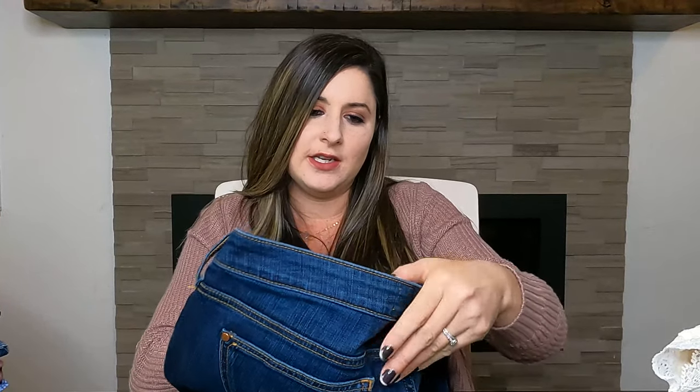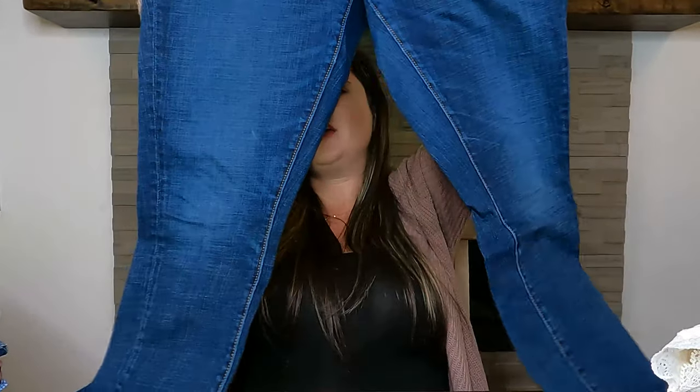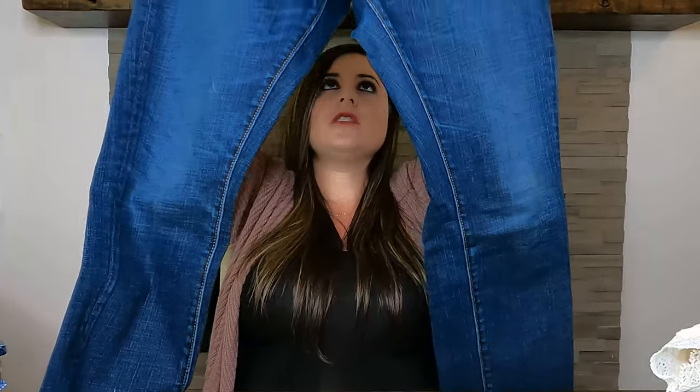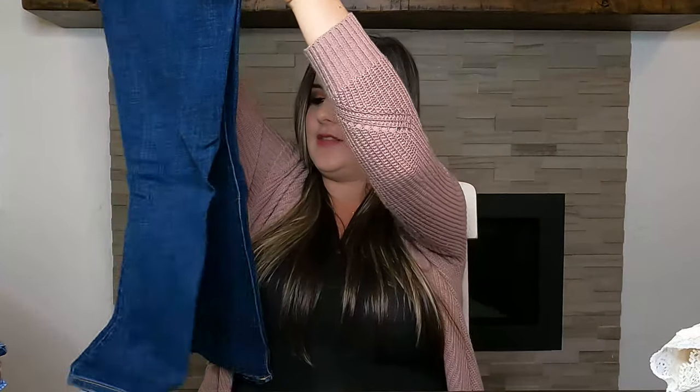This next pair is Pilcro by Anthropologie — the step pants. I like picking up Pilcro; I think their items are really well made. This is a size 30, which I really like picking up. They move really well. It's just a regular pair of jeans. I'll use Anthropologie in my listing and I'll probably sell them for $30 to $35.